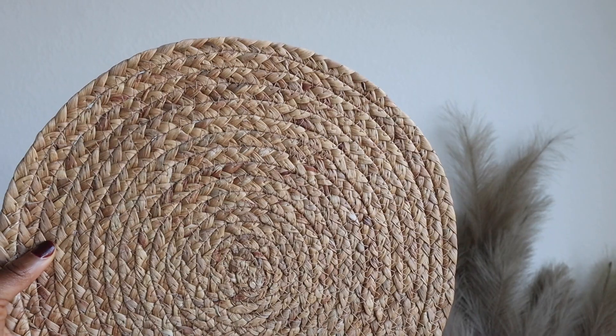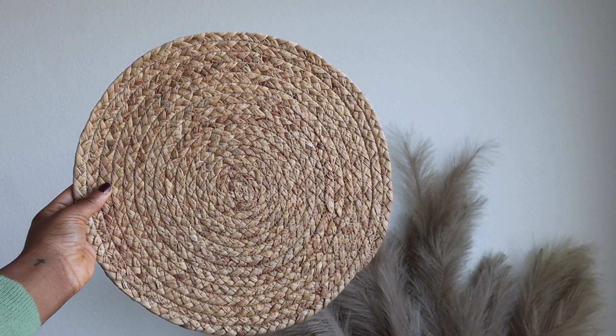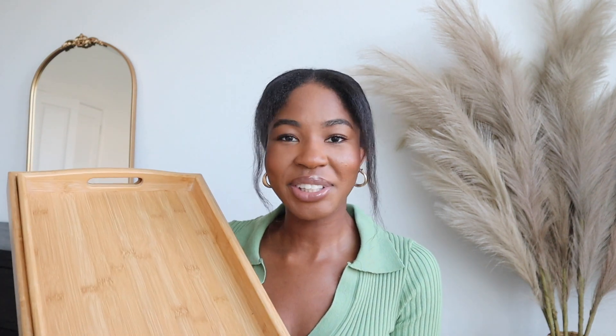Another thing I picked up from Amazon is a set of round placemats. I believe they came in a set of eight — I think I bought them from a seller who makes them handmade. You can tell it's not a perfect circle, but that's really not a big deal to me — it's just something I noticed.